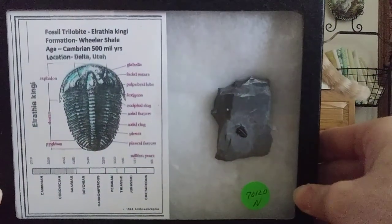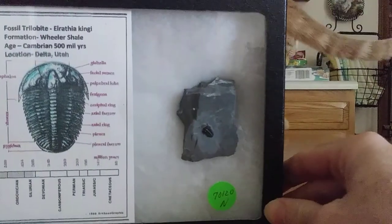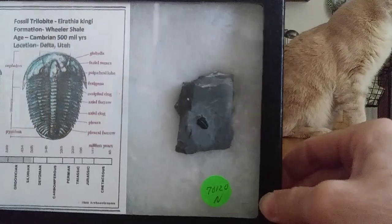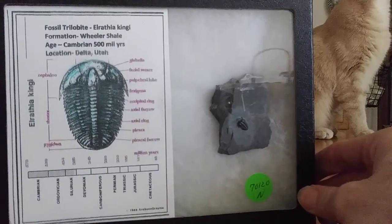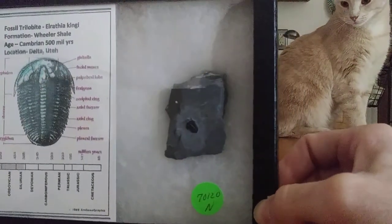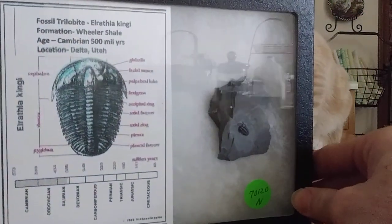I also picked up a Rafa Kingi — sorry for the pronunciation once again — but a very, very small trilobite. Very, very awesome nonetheless. I just love paleontology. I'm a historian myself, so definitely a cool little piece.